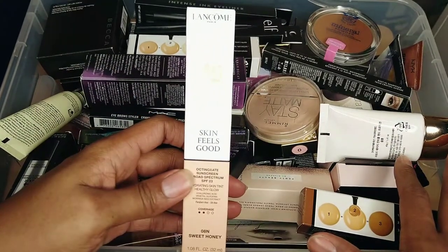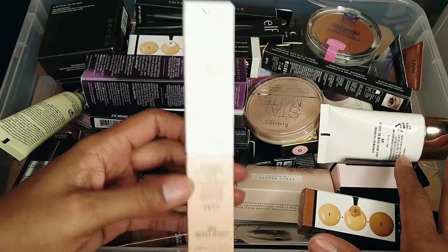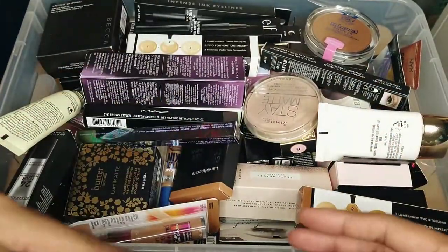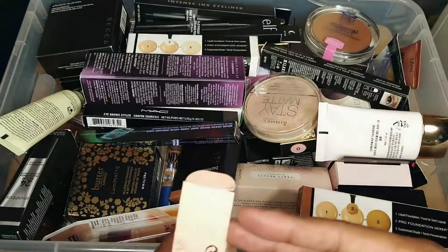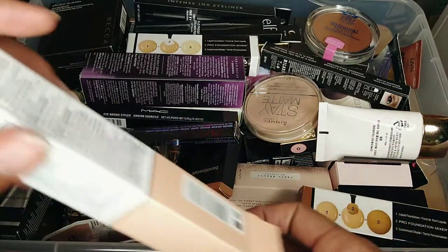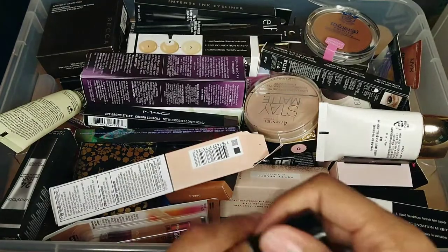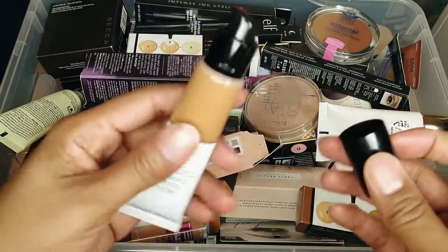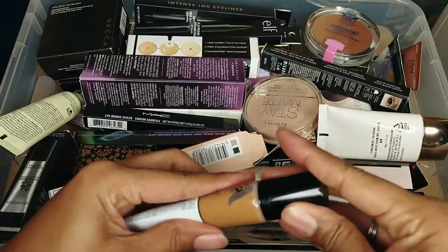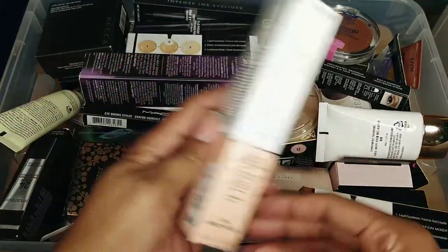This is from Lancer — it's 'Skin Feels Good,' a broad spectrum skin tint. I think I bought this a couple of years ago and there is an expiration stamp on here for September 2020. It's never been opened or used, so I'm keeping it because apparently I plan to use it at some point.